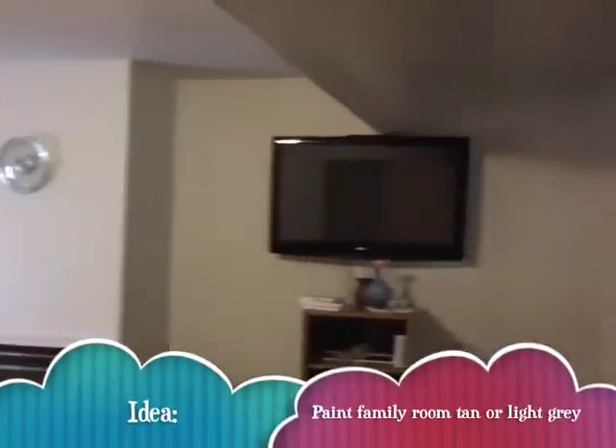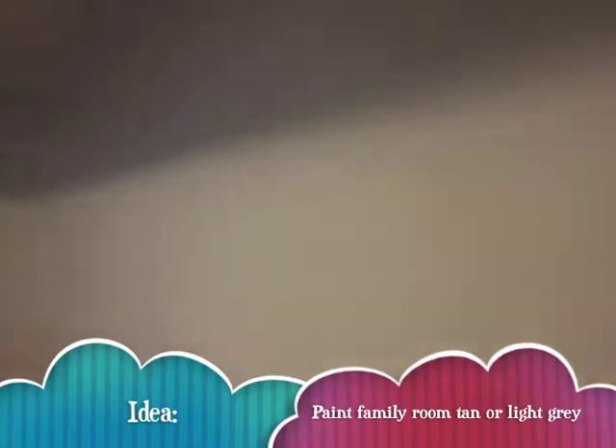Welcome to our family room. We moved into this house about two and a half years ago. This is our basement, and it is white, white, white walls. We've actually never done anything down here.